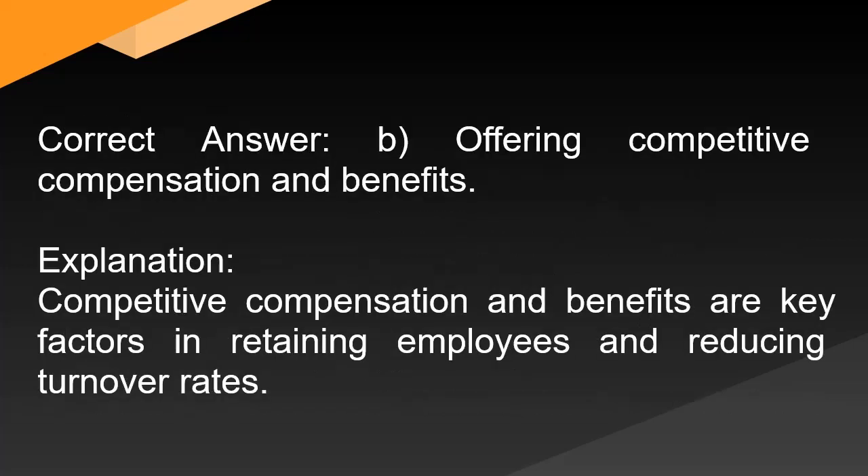Correct answer: B. Offering competitive compensation and benefits. Explanation: Competitive compensation and benefits are key factors in retaining employees and reducing turnover rates.